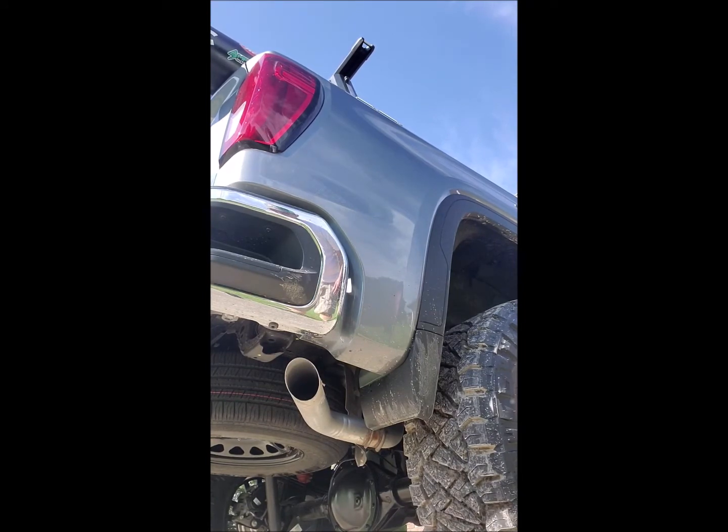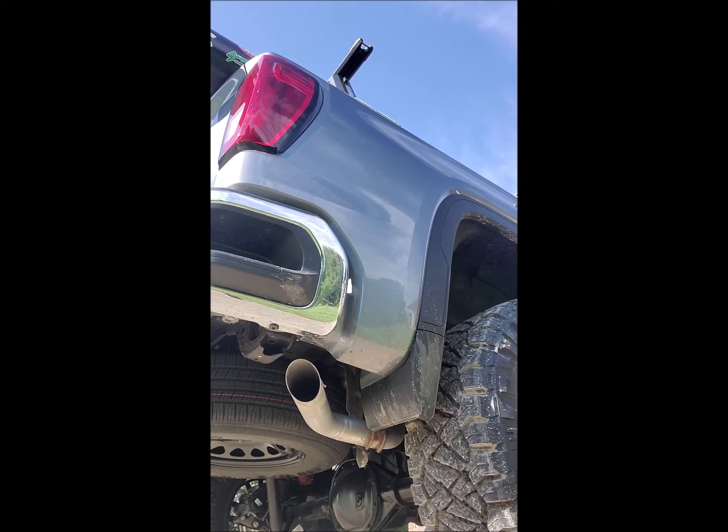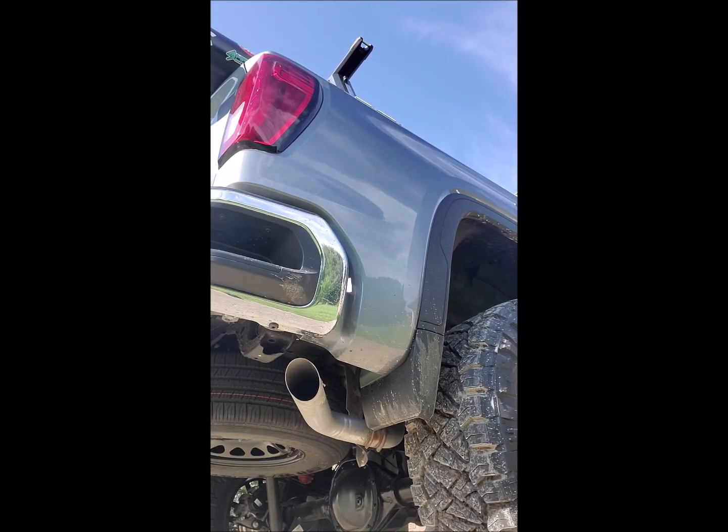2021 GMC Sierra 5.3 stock. Now it's time to go drop this bad boy off.